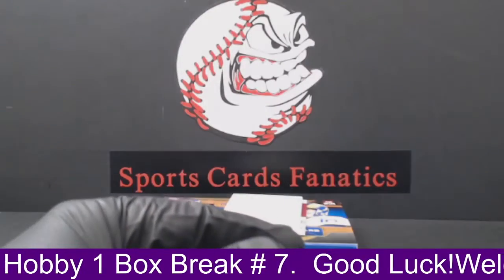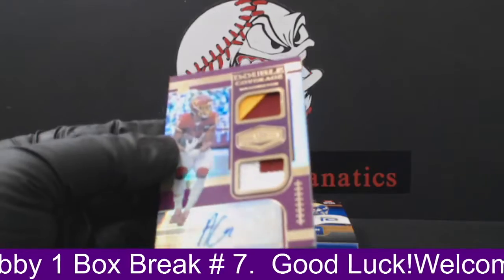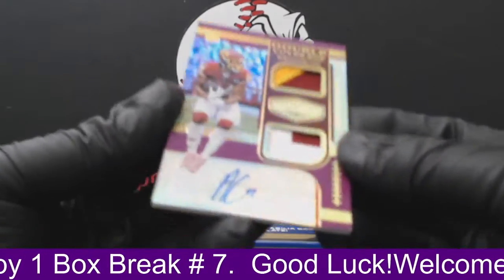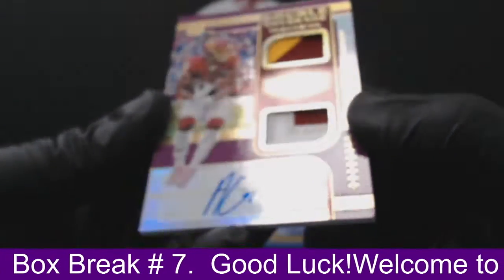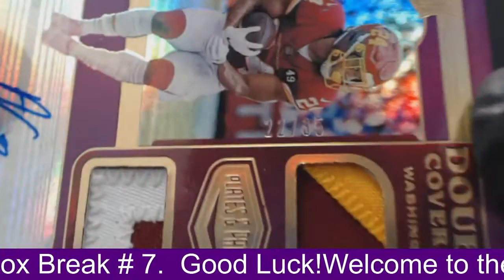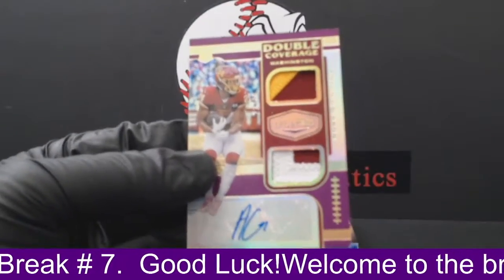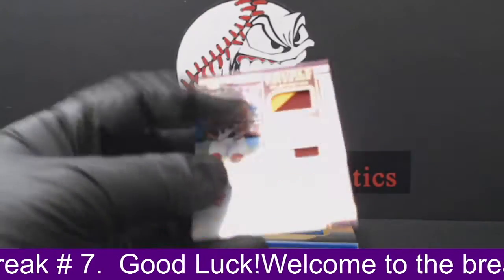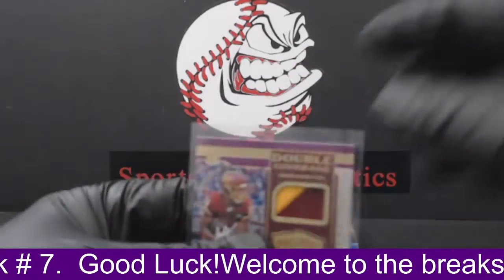All right, let's see who our auto is, guys. Full coverage — Antonio Gibson for the Washington Football Team. Full coverage RPA, a couple chunky patches in there. 22 of 35 on the Antonio Gibson — dual patch RPA. That's going out to Washington and Jeff P. There you go, Jeff. Nice Washington there for you.